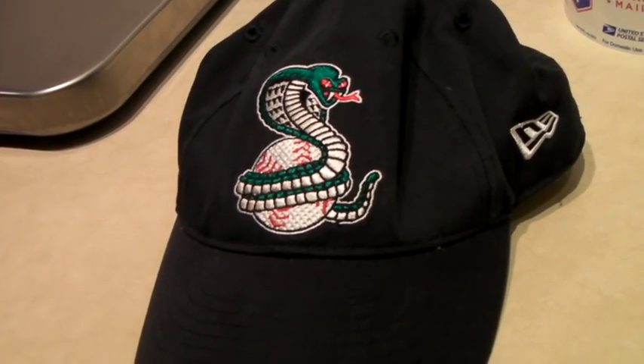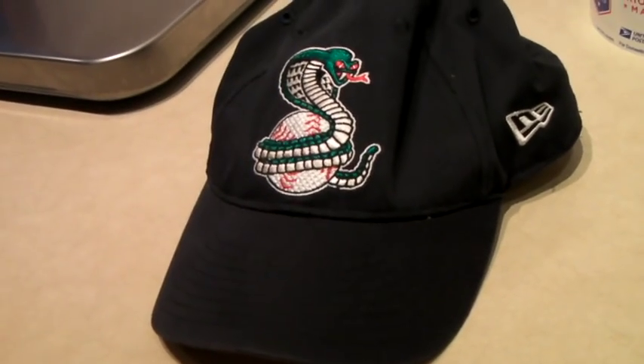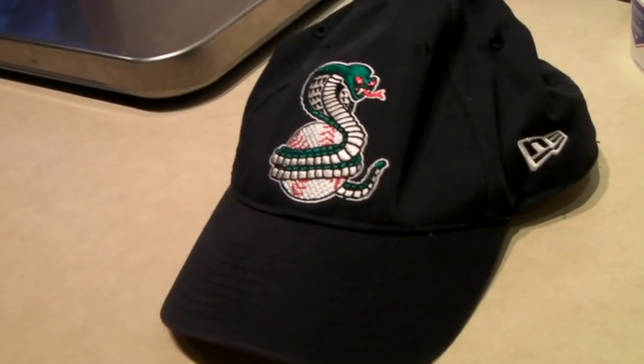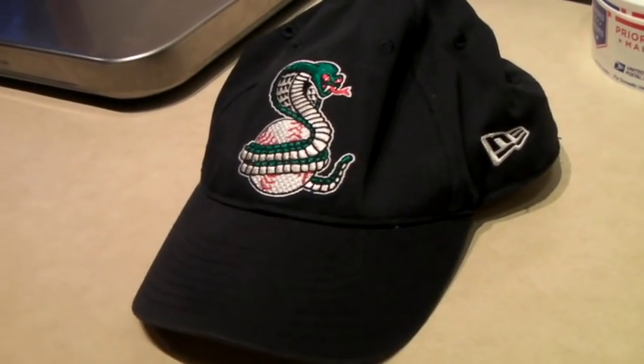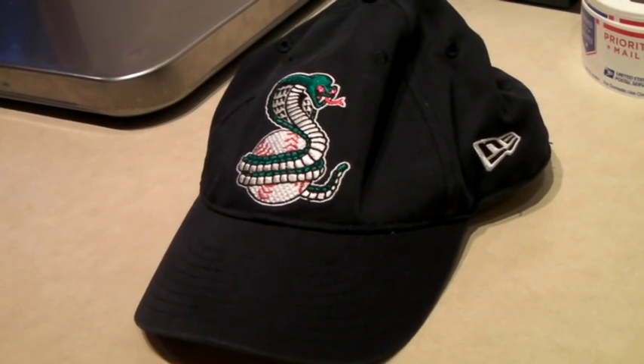This is a Florida Baseball League Kissimmee Cobras hat. I don't know if that's a team anymore, but I did price this a little bit high because somebody's really got to know that team to want it. And it sold for $30.